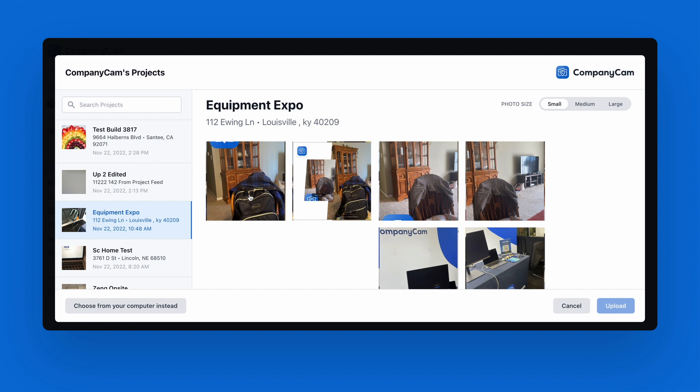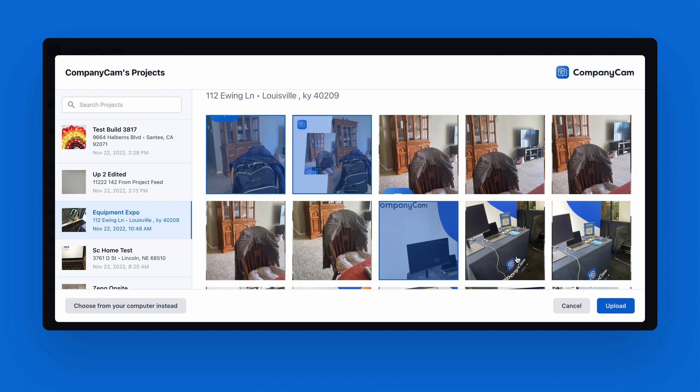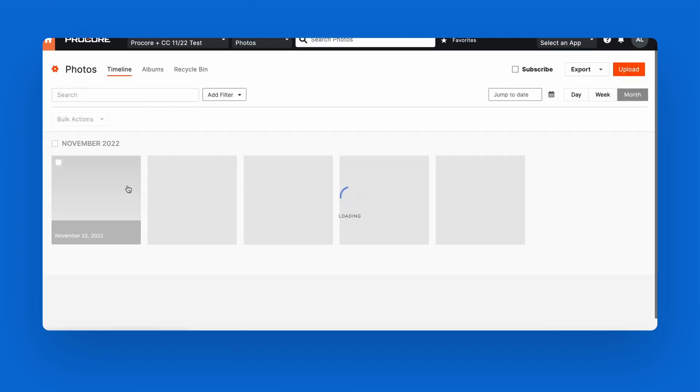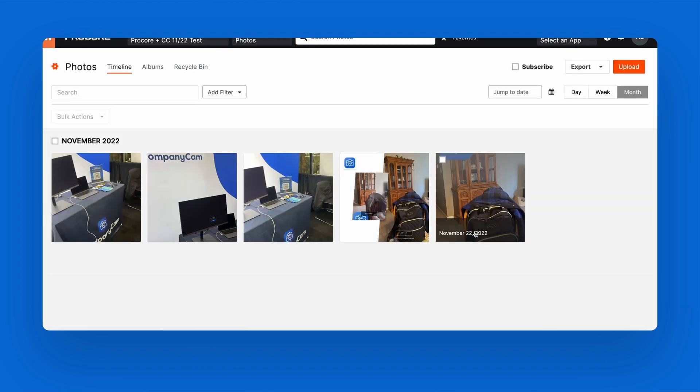From there, all photos and documents added to the CompanyCam project will sync back to the project in Procore. Now, all your photos and documents will be neatly organized and available no matter which platform you and your crews are working from.